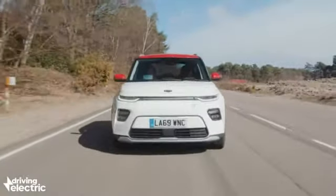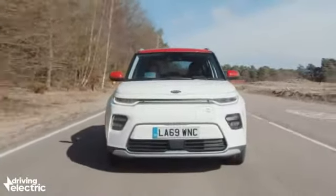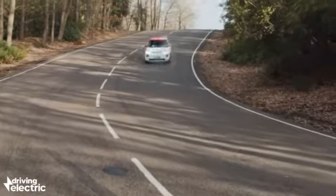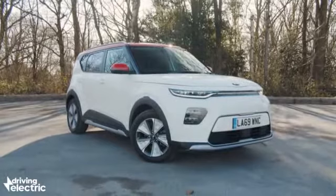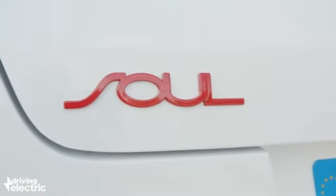The Kia Soul EV might be a bit love it or loathe it on the styling front, but with a range of 280 miles and prices from under £34,500, this pure electric hatchback promises a longer range than almost any rival despite its competitive pricing.